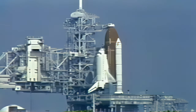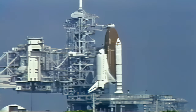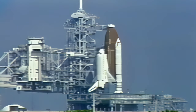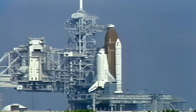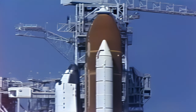Orbiter test conductor Roger Gillette has just instructed Endeavour's pilot Kurt Brown to perform the auxiliary power unit pre-start procedure. He will be setting switches in the cockpit to put the auxiliary power units in the ready-to-start configuration. Brown has just reported back to Gillette that the APU pre-start is complete. Auxiliary power unit activation will come at the T-minus 5 minute point in just about 30 seconds.